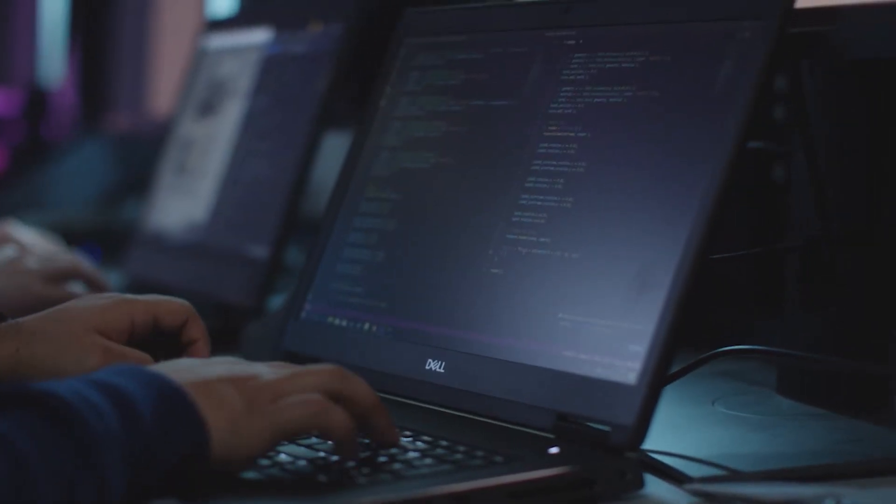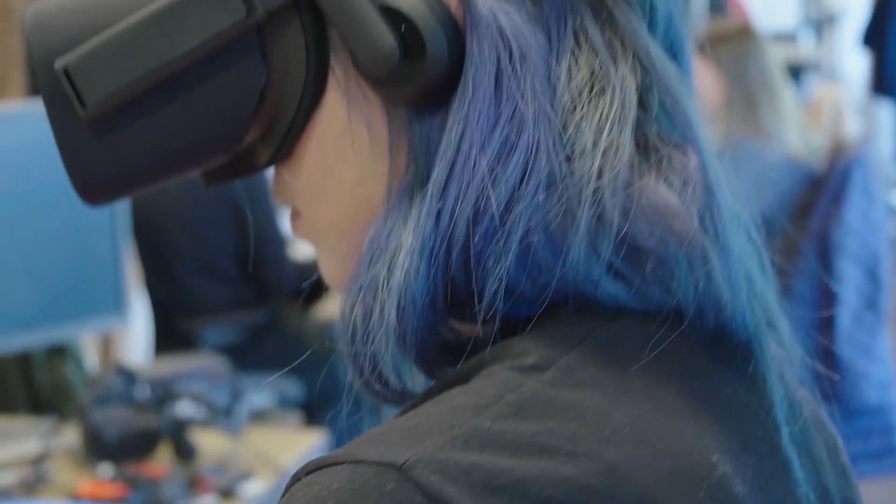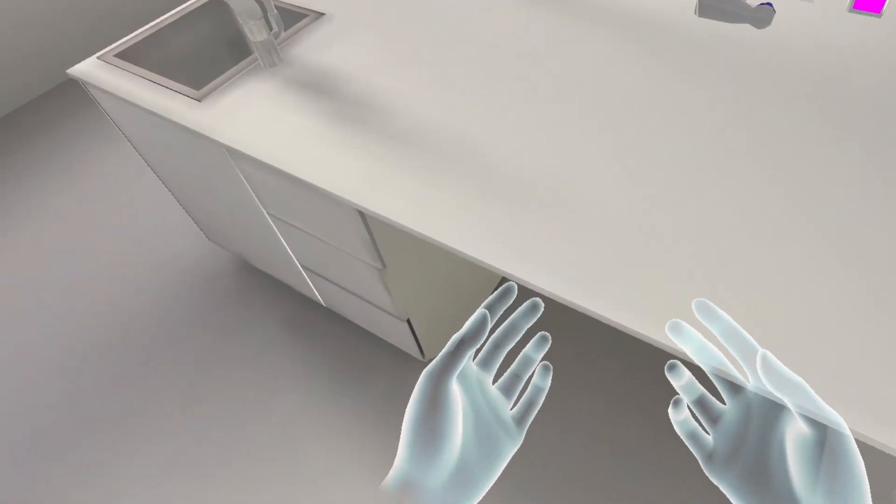However, there are two major issues VR has today. One, you can't use your hands naturally, and two, you can't feel when you interact with virtual objects.